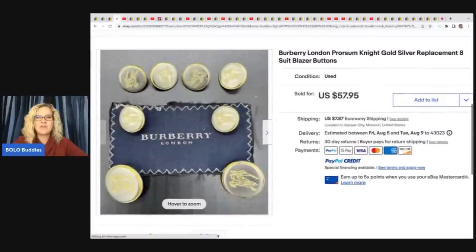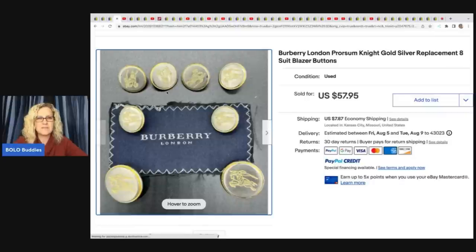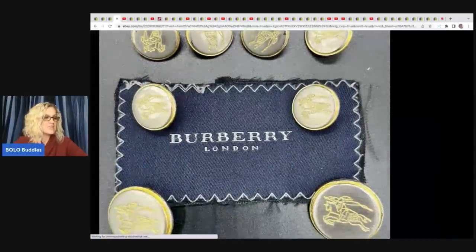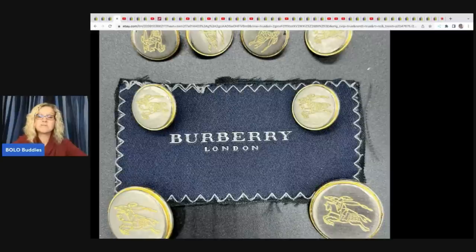The next item she sold are these Burberry London replacement buttons for a suit. She bought the suit at a thrift store for $2.90, took off the buttons — I don't know if the item was damaged or what the story was — but she ended up selling these for $57.95.